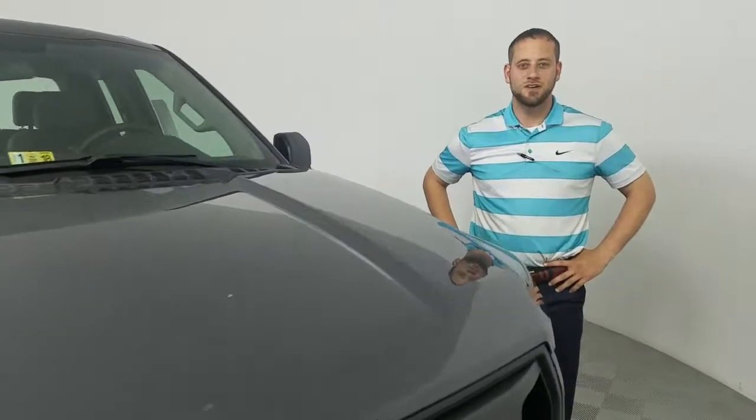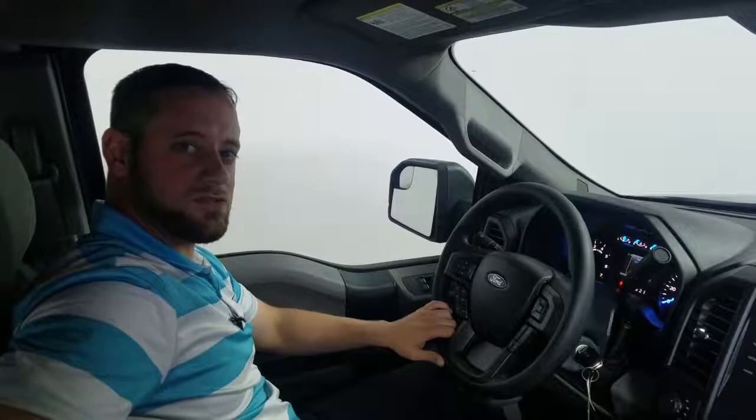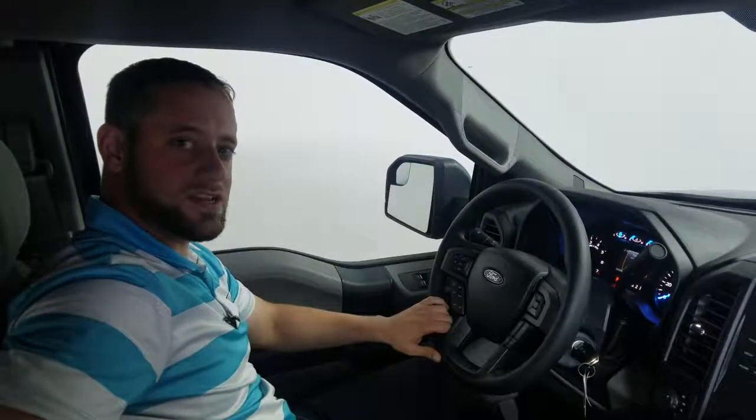Hello, Christiana. This is Kyle Phillips from Shenandoah Ford. This is the 2017 F-150 XL that we were talking about. I wanted to show you a few things about the 2017 F-150.